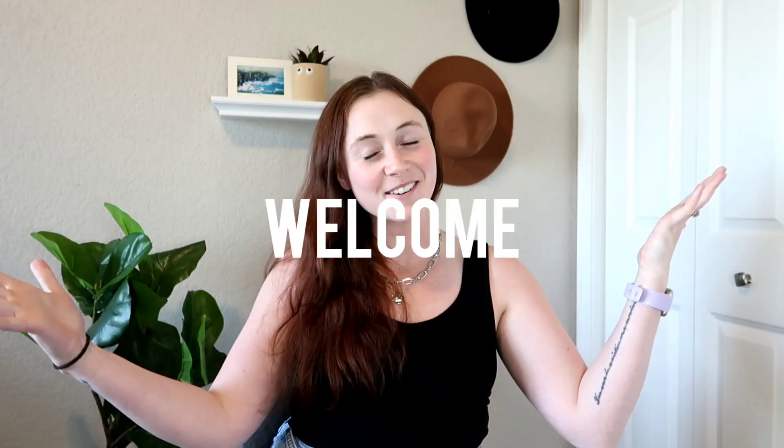Welcome back to my channel. If you're new here, my name is Georgia. Today's video, as you can tell by the title, is going to be a favorites video for the first half of 2022. I cannot believe it is almost July — this year is half over already. I swear it was just March and I blinked and now it's almost July.